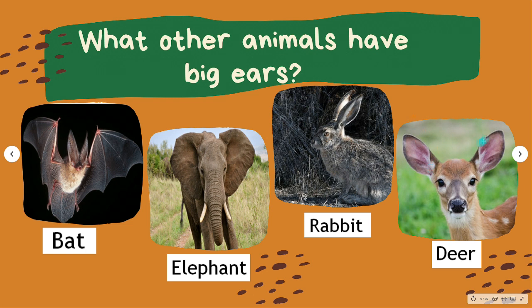A mule deer, named after its large mule-like ears, uses those large ears to pick up the rustling of a predator in the bush from far away. A mule deer's natural defense is to flee, using a distinct hopping motion called stotting.